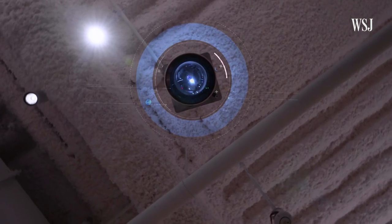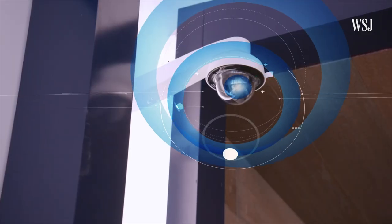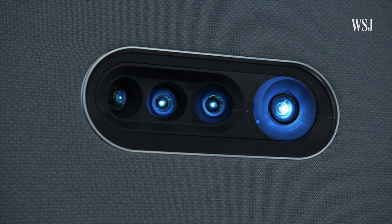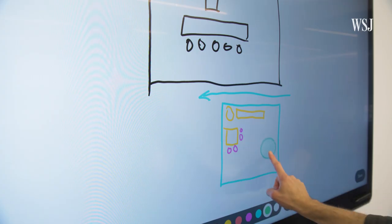Cisco's revamped New York office is packed with technology. There's tech that tracks — there are 5,000 individual data points being constantly collected and harvested in this facility. And tech used for collaboration. Is there any space in this office that doesn't have a camera? No, there isn't.